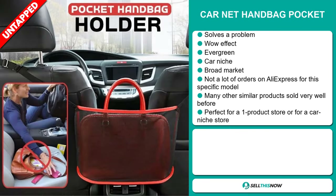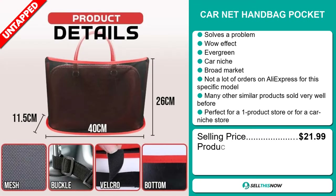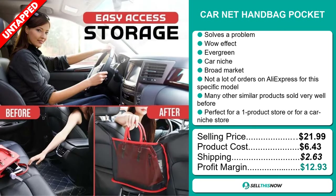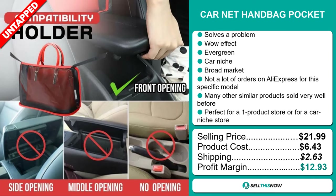The selling price of the Karnet Handbag Pocket is just under $22, whereas the product cost is only $6.43. Shipping will set you back $2.63, so you're looking at a good profit margin of $12.93. Sell this now.